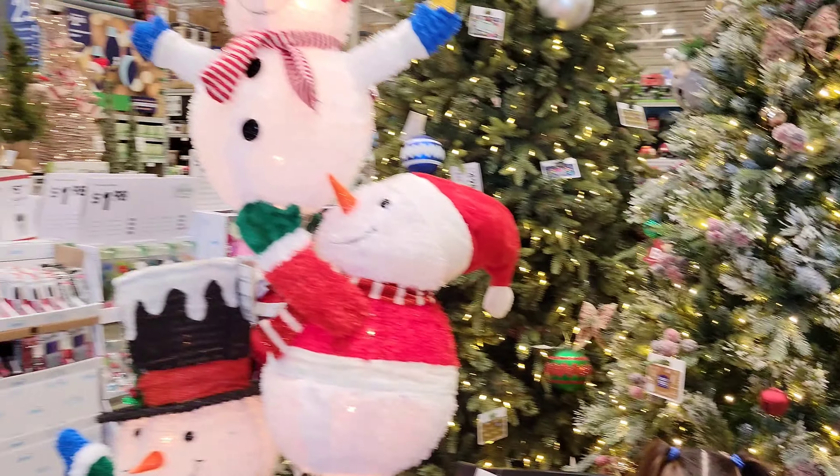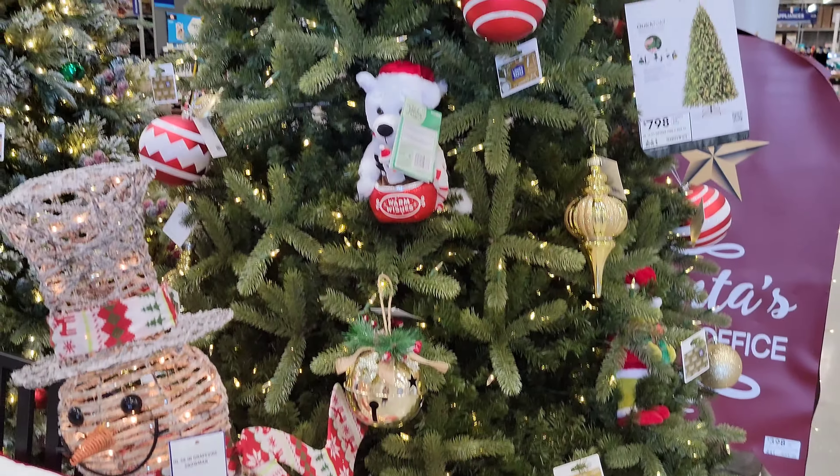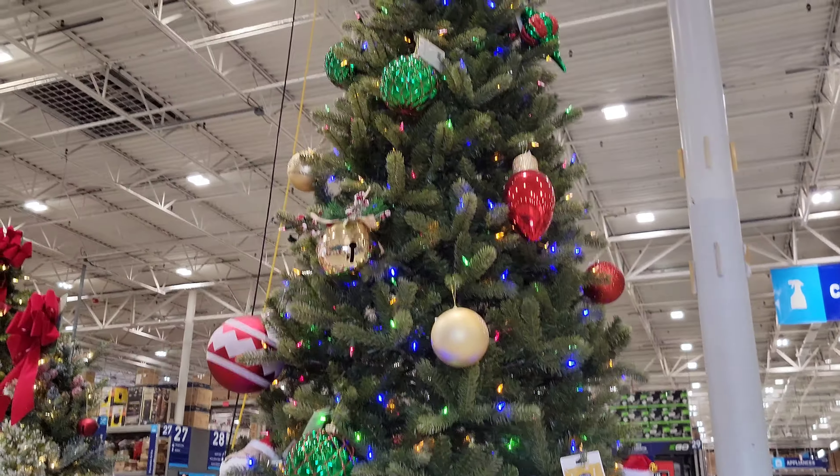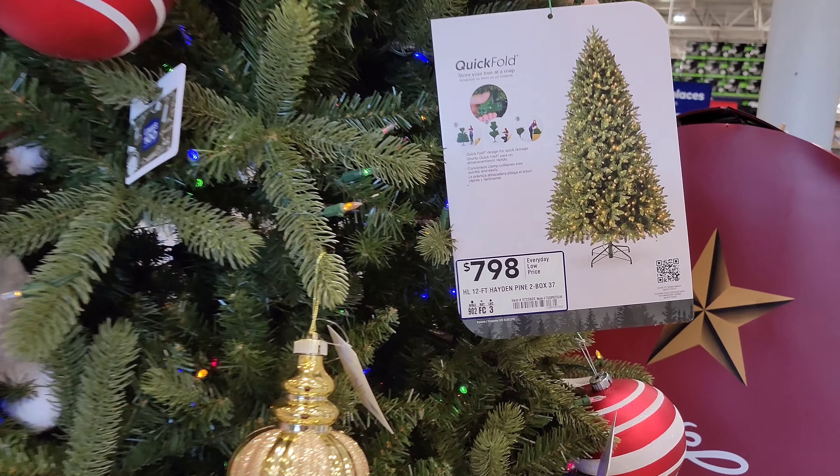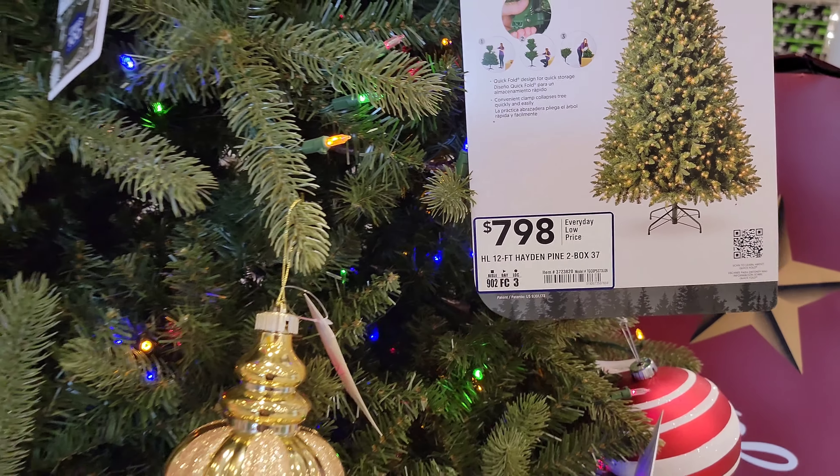Even though Halloween hasn't come yet, they got Christmas stuff. That is huge, folks. Only for $798, you can get this 12-foot Hayden Pine.